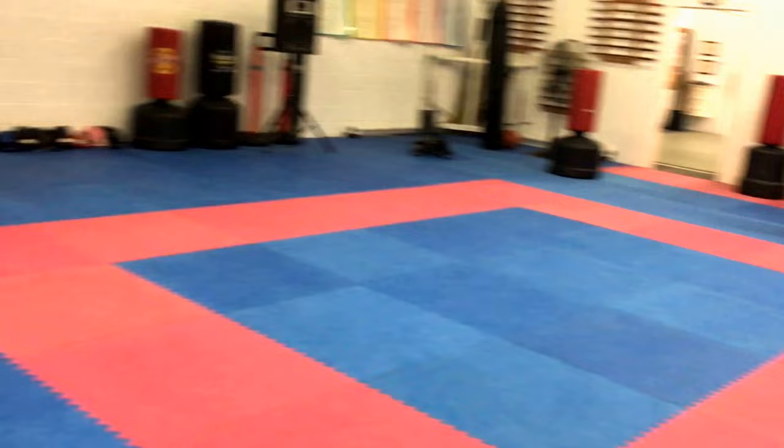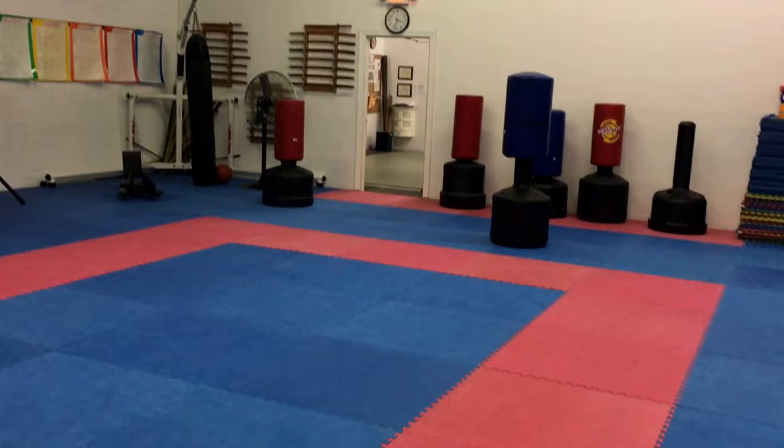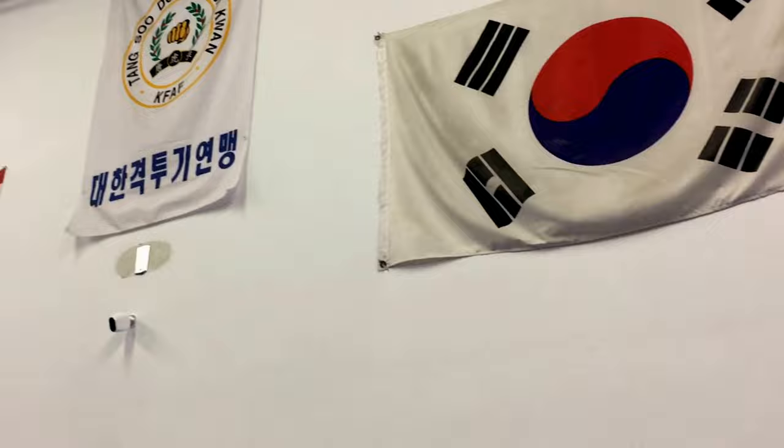We are here at David Fuller's Karate. This is the floor — look at all this, it's so amazing. They pretty much got everything. Tang Soo Do — I'm wondering, what is Tang Soo Do? It's like a mixture of karate, taekwondo, and also kung fu. Let's check it out.